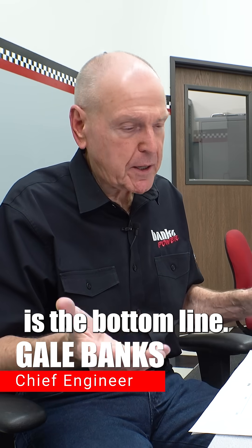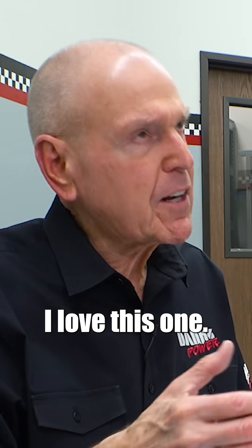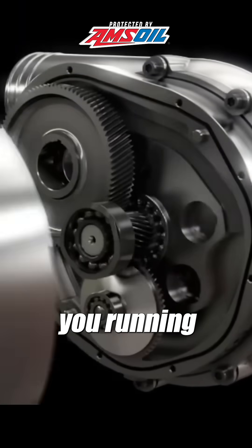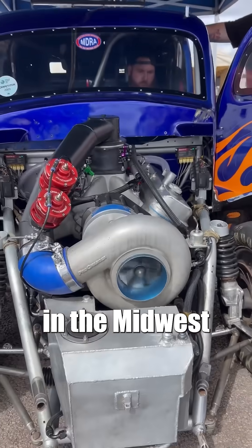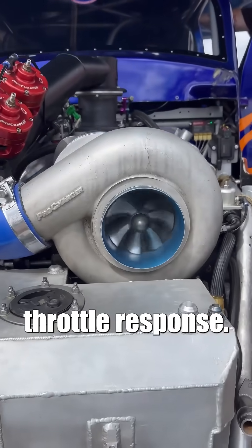Compressor efficiency is the bottom line. And guys have said — I love this one — why aren't you running a big centrifugal from those guys in the Midwest? That gives you a real good throttle response.